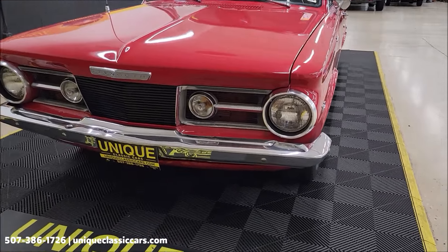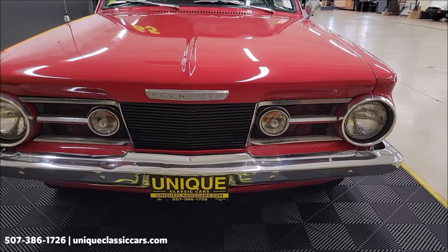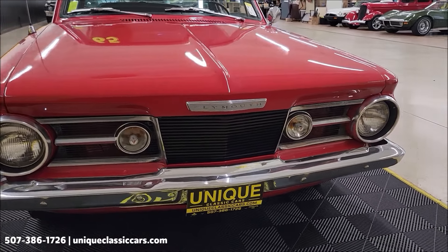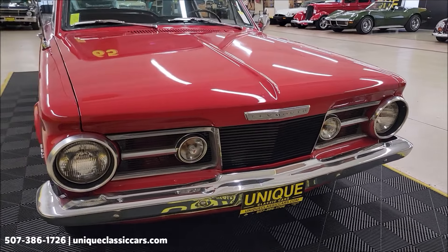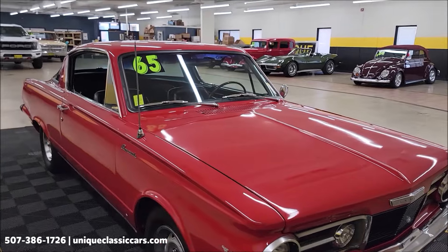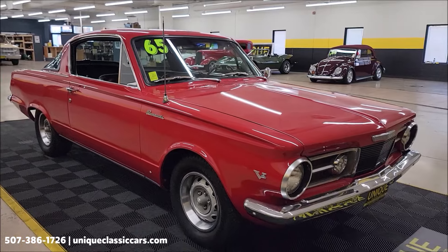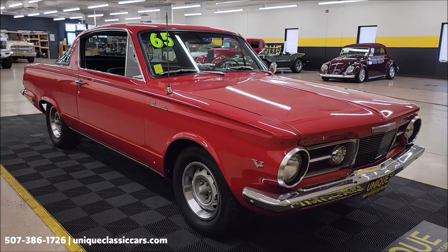Let's go ahead and take a look at the chrome in the bumper and the bright work up front. Ruby red paint coat on this vehicle, still looking very similar to the way it would have looked back in 1965 when it rolled off the Plymouth showroom floor. Check out the still pictures at UniqueClassicCars.com.